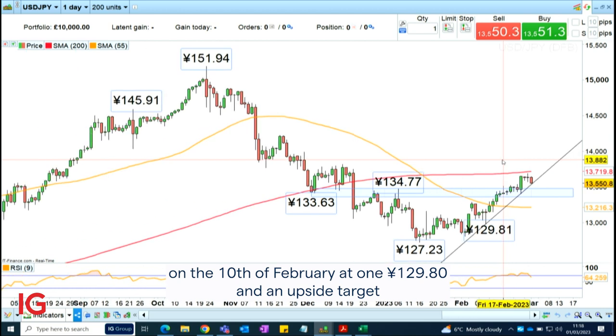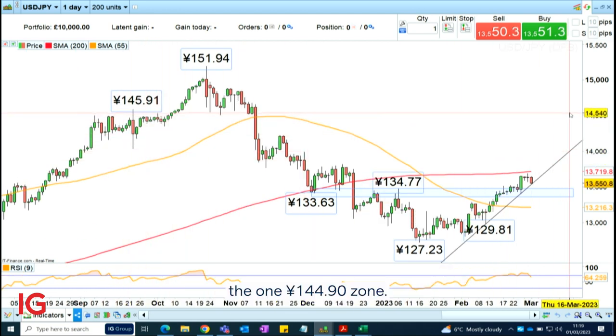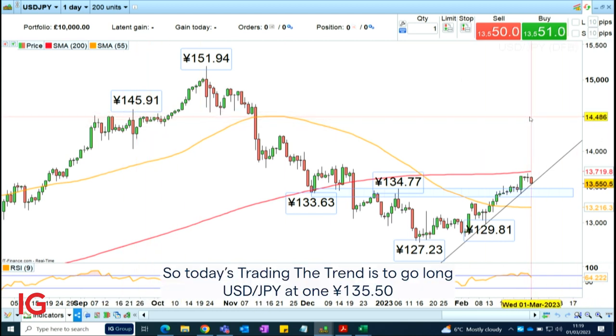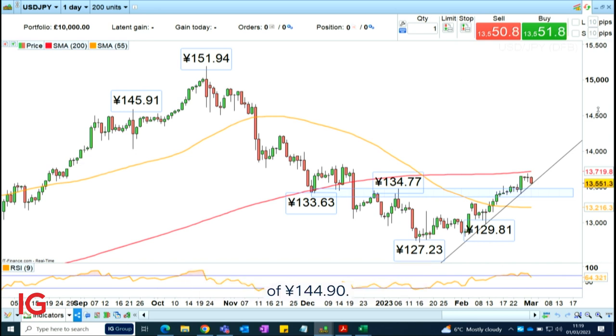The upside target, which therefore has to be quite far away, is around the $144.90 zone. So today's trading the trend is to go long dollar-yen at $135.50 with a stop loss at $129.80 and an upside target of $144.90.